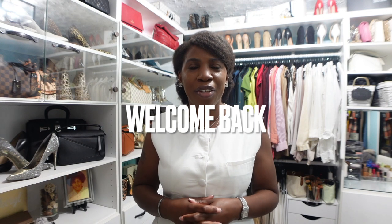Hello everyone and welcome back to my channel. If you are new here, my name is Cheryl and on this channel we talk about all things beauty, fashion, and lifestyle. So if you're interested in any of those things, please consider subscribing and hitting that notification bell so you don't miss another video.